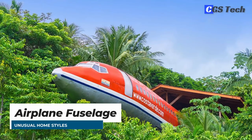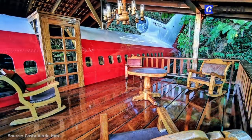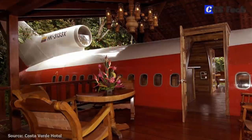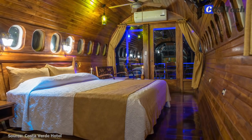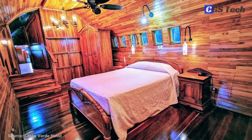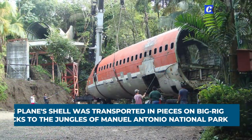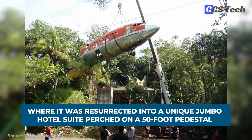Nestled on the treetops of a rainforest and overlooking the Pacific Ocean is what looks like an airplane wreckage turned into a modern accommodation. It's actually a vintage Boeing 727 airplane salvaged from a junkyard in San Jose, Costa Rica, and refurbished into one of the most exclusive hotel suites in the whole of Costa Rica. Before being decommissioned, the plane shuttled passengers all over the world for South Africa Air and Colombia Avianca Airlines. The plane's shell was transported in pieces on big-rigged trucks to the jungles of Manuel Antonio National Park, where it was resurrected into a unique jumbo hotel suite perched on a 50-foot pedestal.